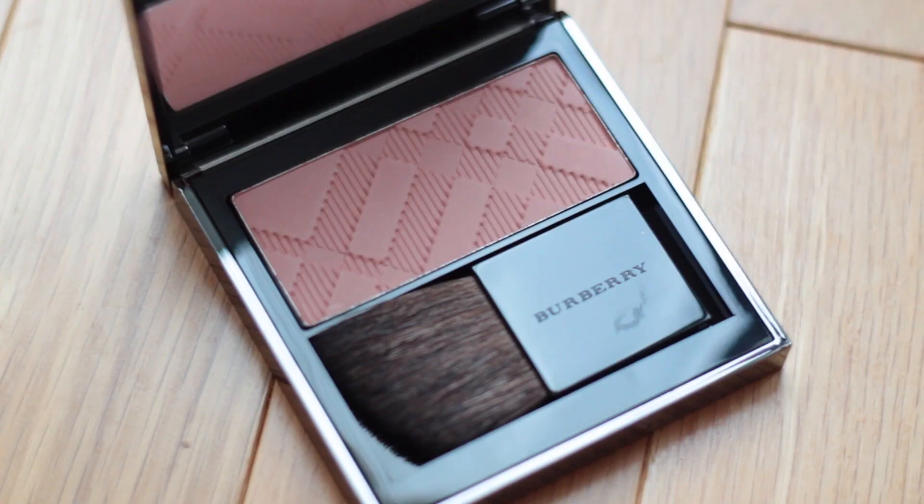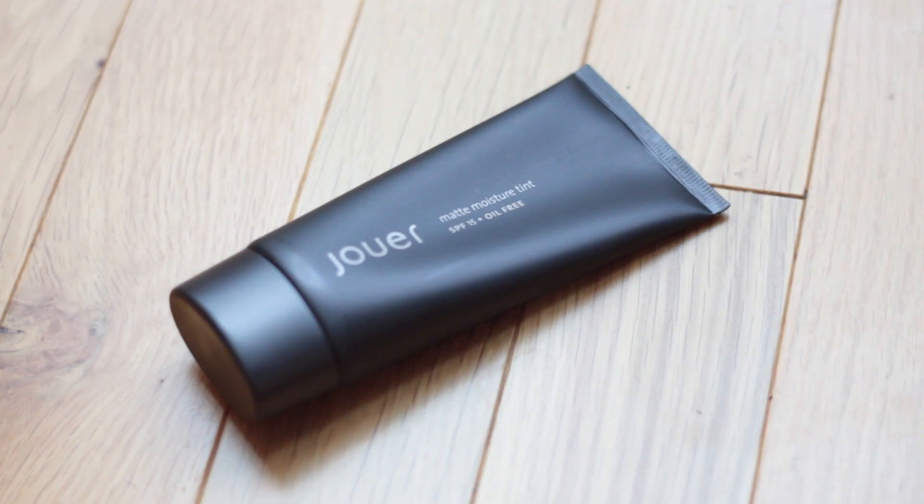The other Burberry blush I picked up is number six, Tangerine. Again, it comes with a little velvet pouch. This one is quite unlike what you would think — Tangerine sounds like it would be more orange, but it's kind of like a mix of browny peach, which doesn't really sound very appealing, but it's so pretty on.